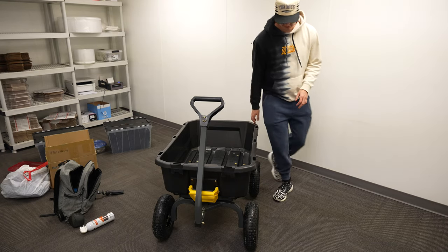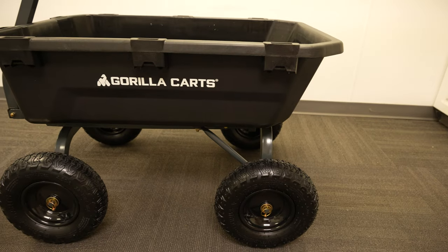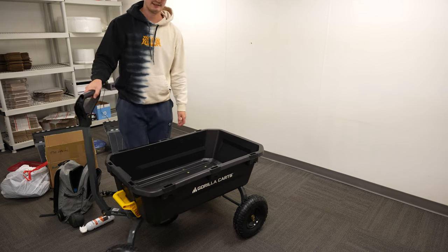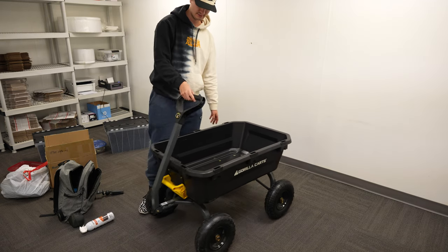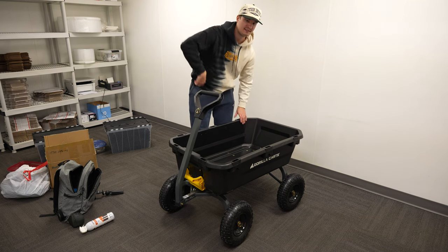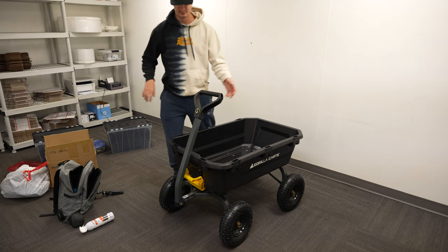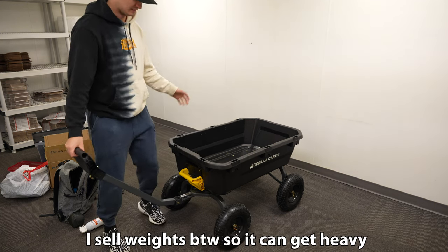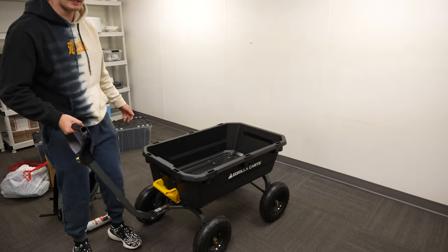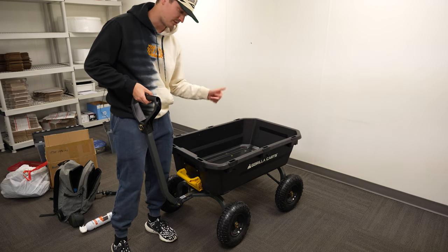I got one more thing set up — I assembled this, it's called like a gorilla cart. It's kind of like a bougie wagon in a sense. This is gonna help me take all my orders from here to the front where USPS is gonna pick them up, so I don't have to do it by hand especially when I have a lot of packages. This took me way too long to assemble, but we got it done. It's super nice — can hold up to like 1,200 pounds worth of stuff, so I'm never gonna have issues with that.